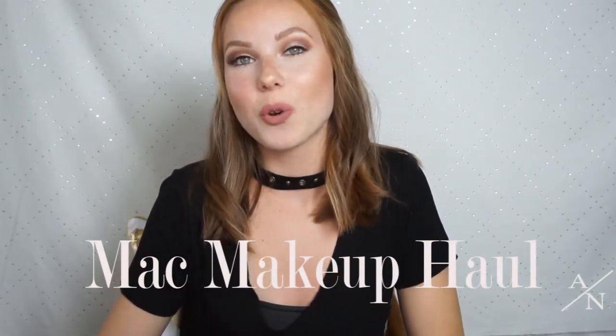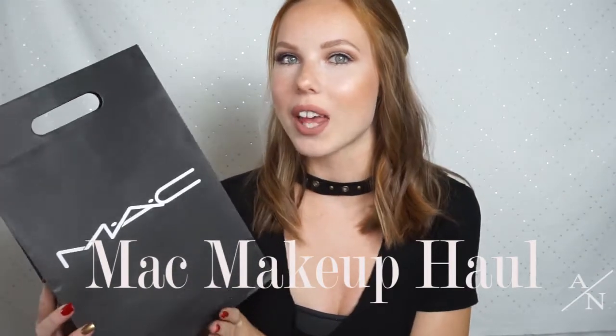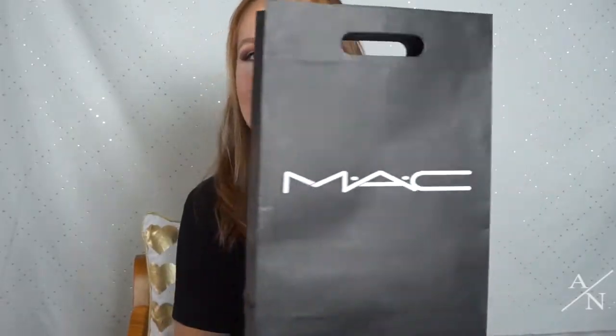Hey guys, it's Ashley! Today I'm going to be doing a little MAC makeup haul. I went to MAC the other day and got some things — not a lot of stuff, but I haven't filmed a video in a while and I really wanted to. I hope you guys enjoy this video. Let me know in the comments below if you did, and make sure to subscribe to my channel if you like my videos and give this video a thumbs up.